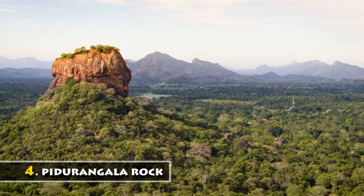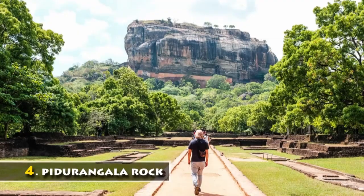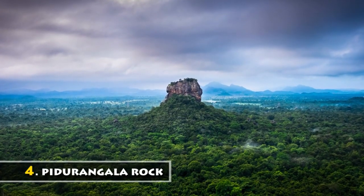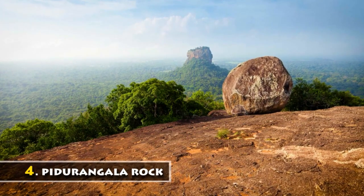Pidurangala Rocks is a massive rock formation from the remains of extinct volcanoes. Pidurangala is peppered with caves and little cells, equally known as a meditative retreat. It provides a stunning view of rolling lakes and land vistas, and it is believed that the monastery here dates back to the reign of King Kashyapa.